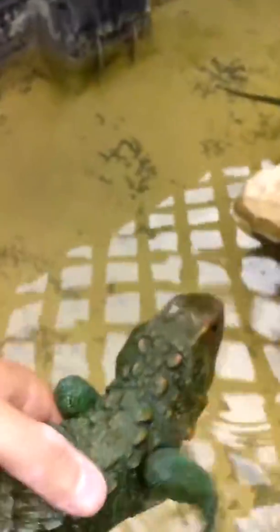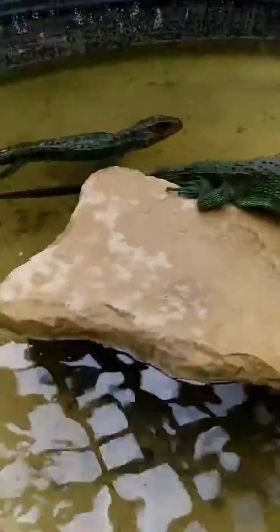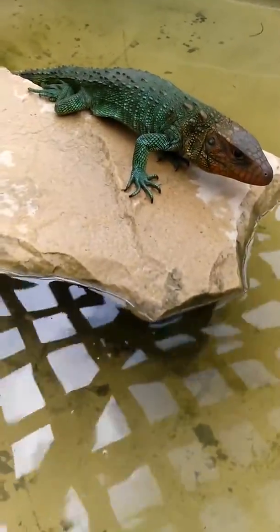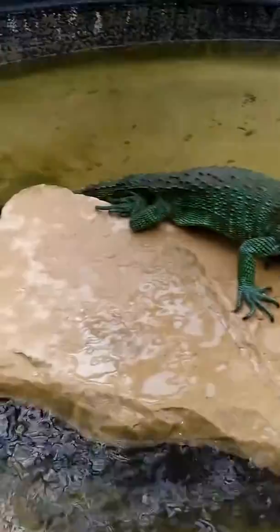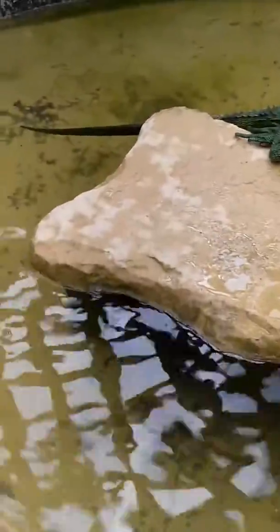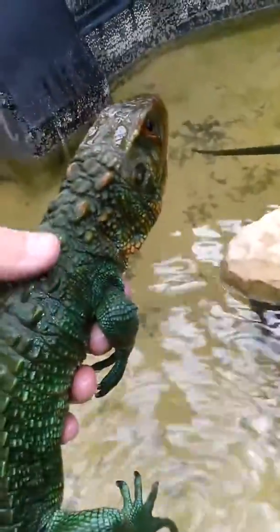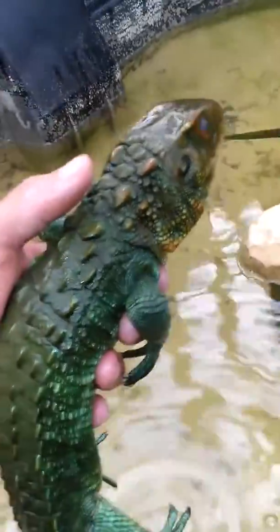Here we are with our caiman lizards. We've got Kira, who's swimming away right there, and then we've got Irwin over here. Caiman lizards — their Latin name is Dracaena guianensis — and they're related to tegus; they're actually in the Teiidae family. This is Irwin, not so friendly, doesn't really like to be handled. On the other hand, you've got Kira, who absolutely loves to be handled.